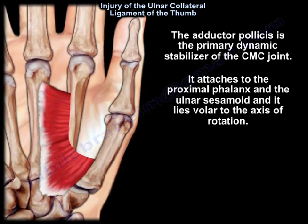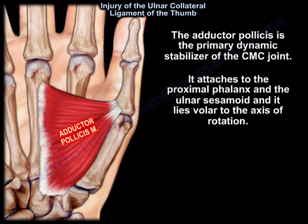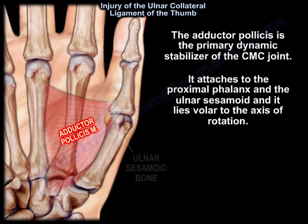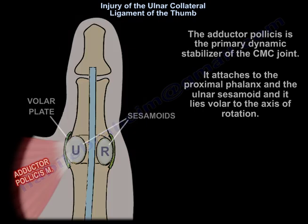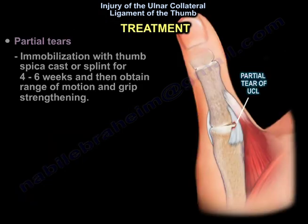The adductor pollicis is the primary dynamic stabilizer of the MCP joint. It attaches to the proximal phalanx and the ulnar sesamoid, and it lies volar to the axis of rotation. For treatment, partial tears are managed with immobilization using a thumb spica cast or splint for 4 to 6 weeks, followed by range of motion and grip strengthening exercises.